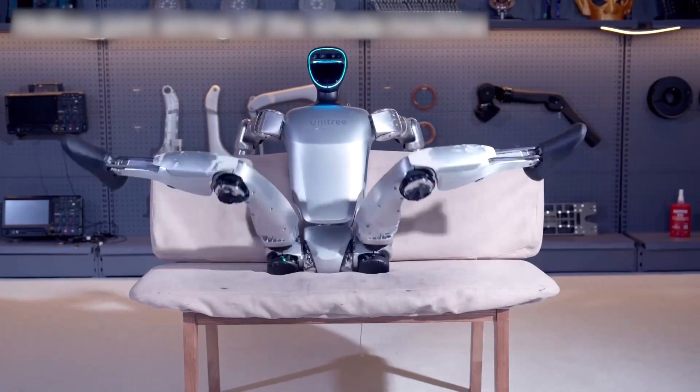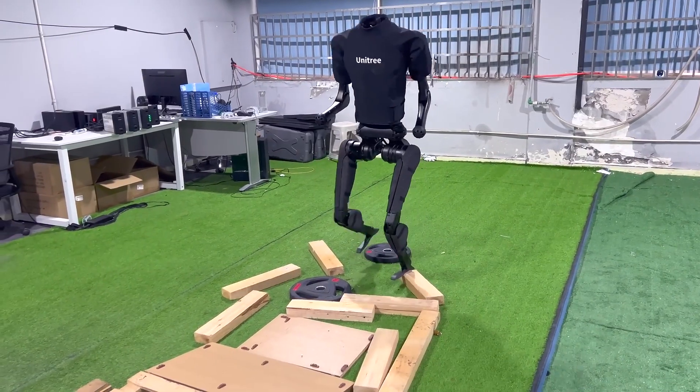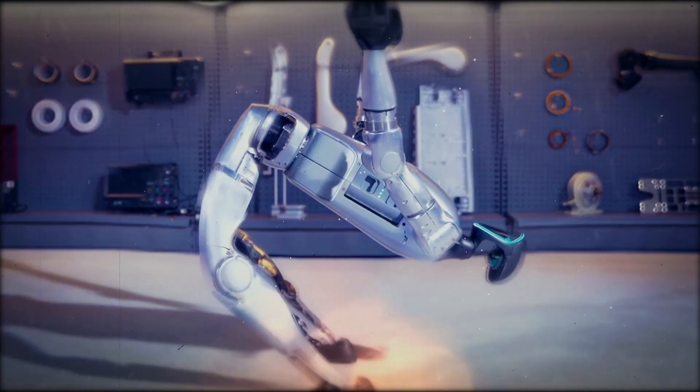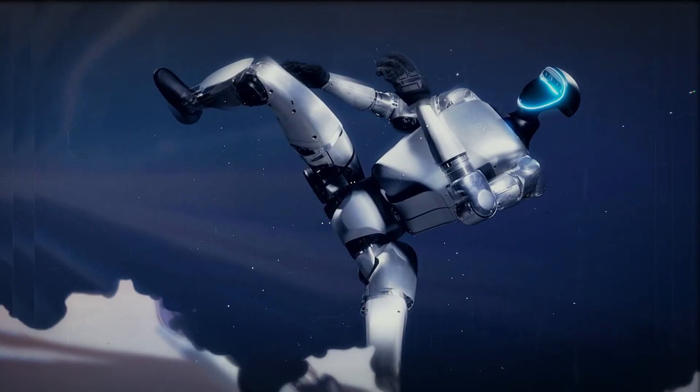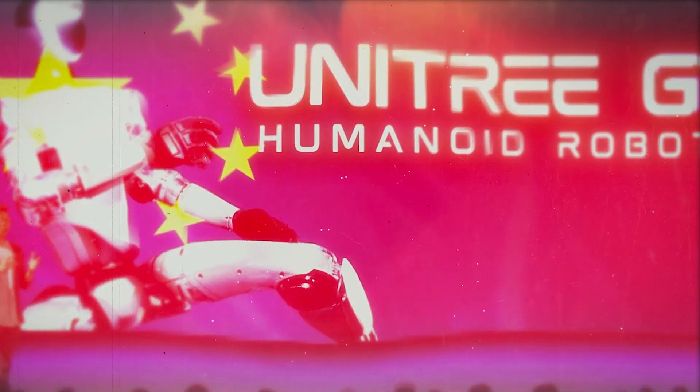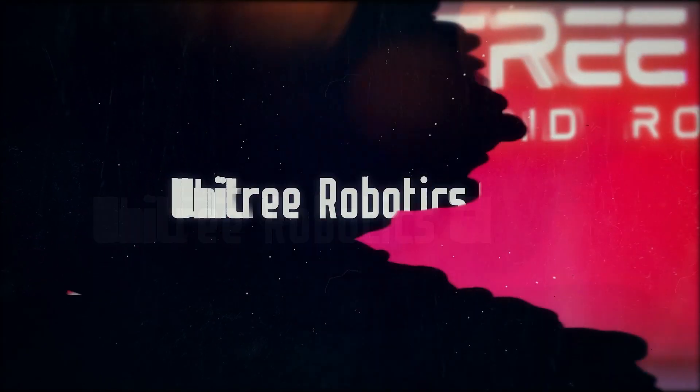Are you ready to meet the robot that's going to change everything? We've got fresh news from the world of robotics that will amaze even the biggest skeptics. We are talking about the Unitree G1, the latest and most impressive humanoid robot from the Chinese company Unitree Robotics.